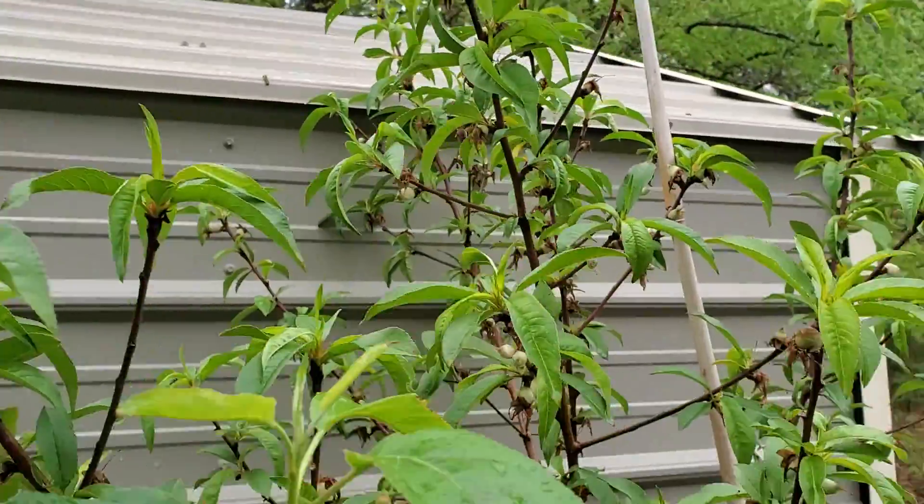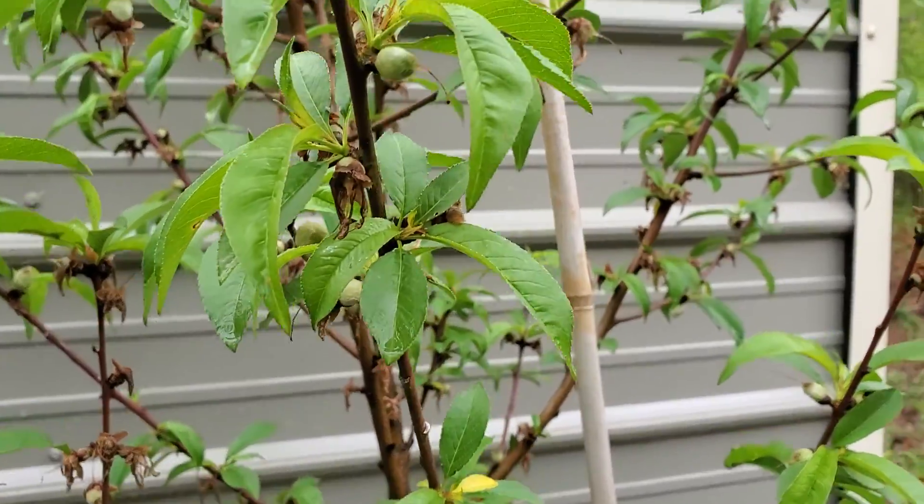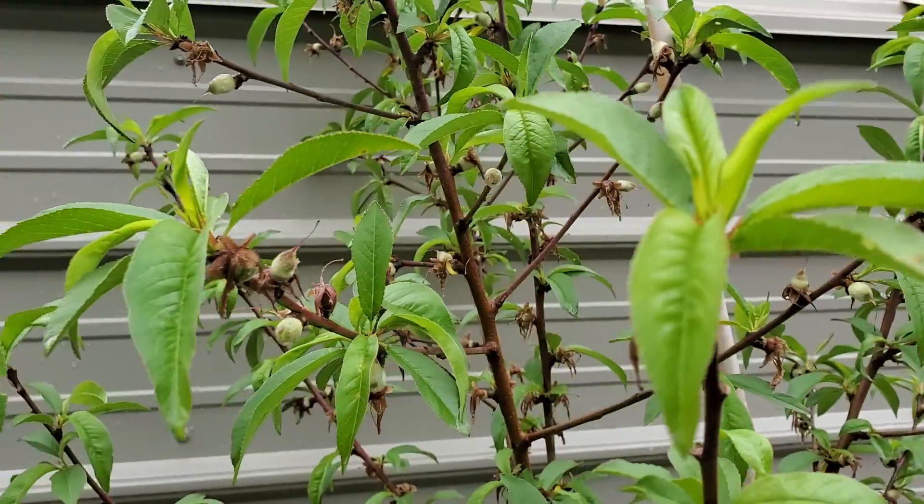And right beside it, I got a peach tree, and it's loaded. I got to do some thinning.